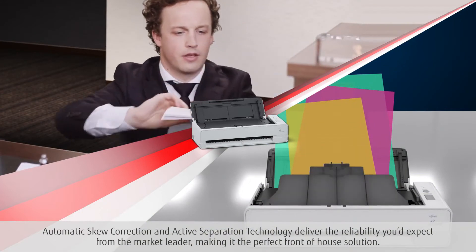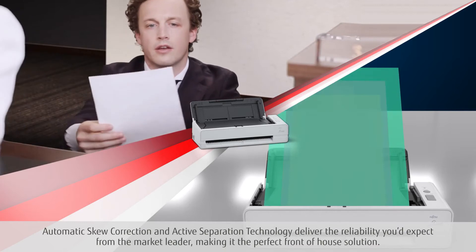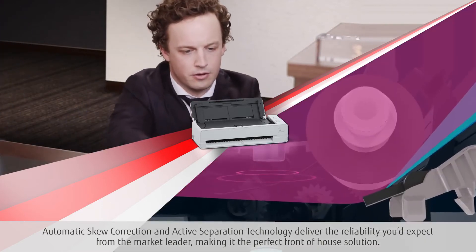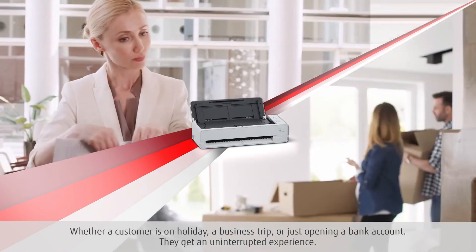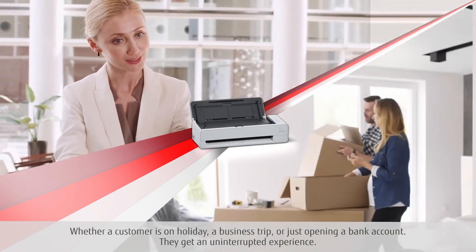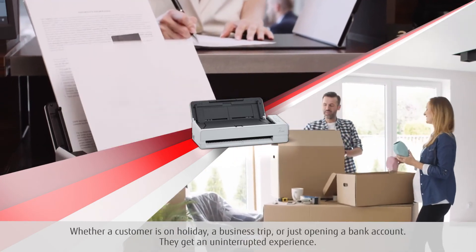Automatic skew correction and active separation technology deliver the reliability you'd expect from the market leader, making it the perfect front of house solution. Whether a customer is on holiday, a business trip or just opening a bank account, they get an uninterrupted experience.